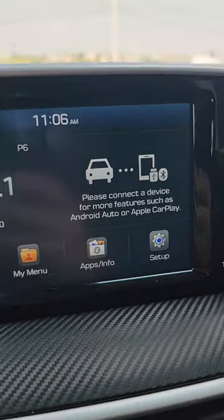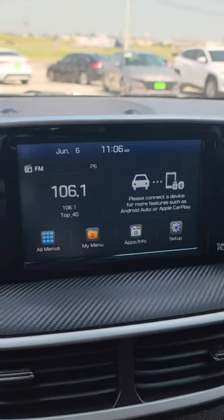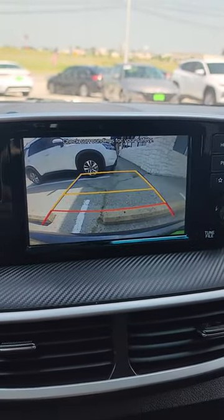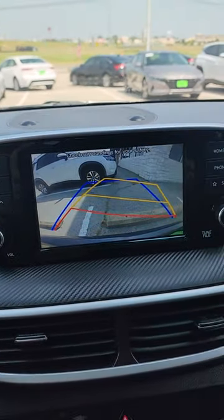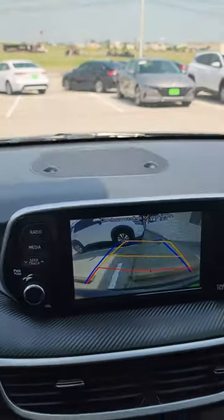That way you can hook up your Android Auto or Apple CarPlay. Big backup camera with dynamic lines so that you can see which way you're going — as you can see when you turn the wheel, it goes with you.